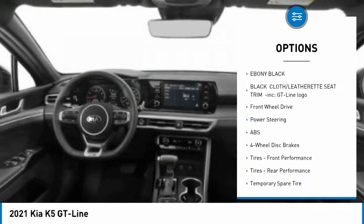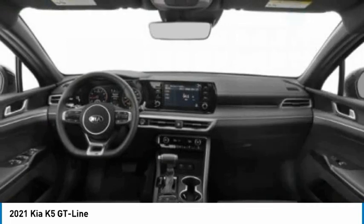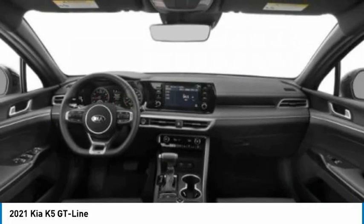Additional features include a rear spoiler, brake assist, traction control, stability control, and daytime running lights.